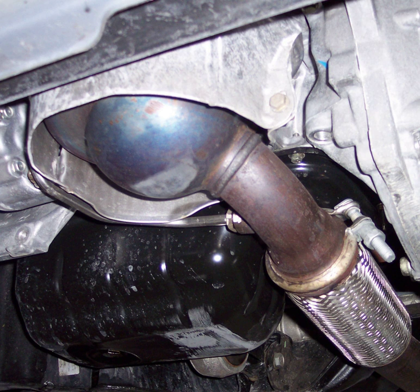A diesel particulate filter is a device designed to remove diesel particulate matter or soot from the exhaust gas of a diesel engine.